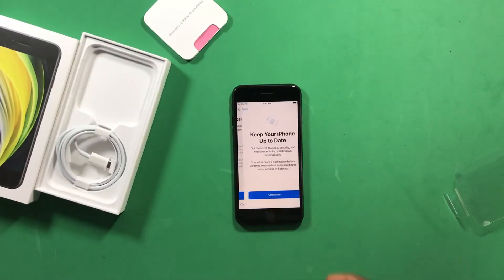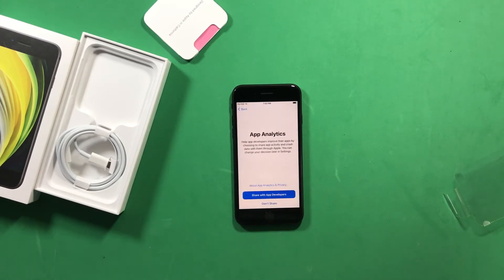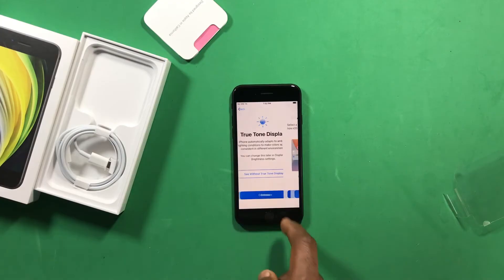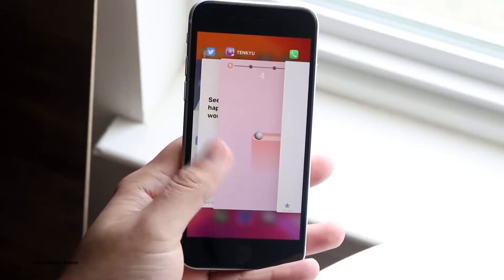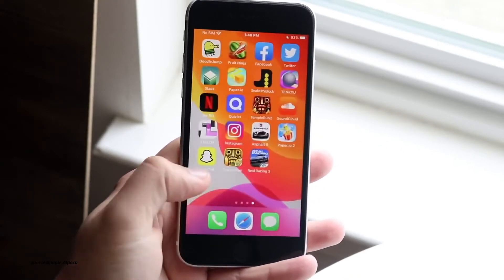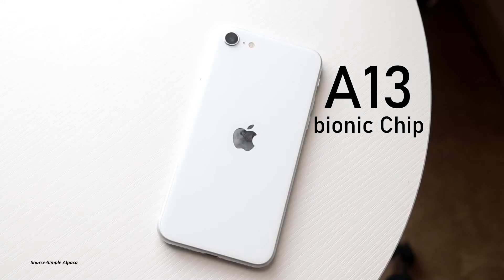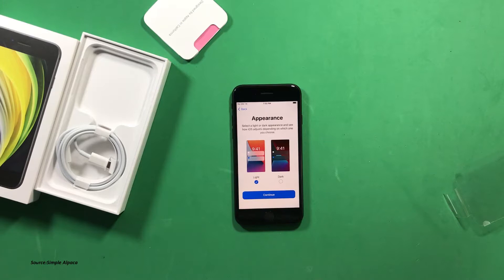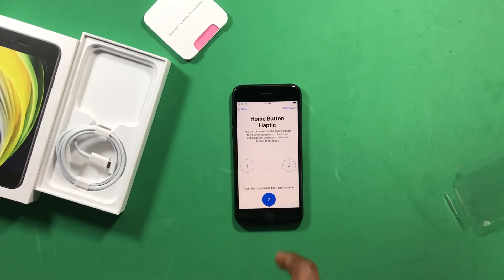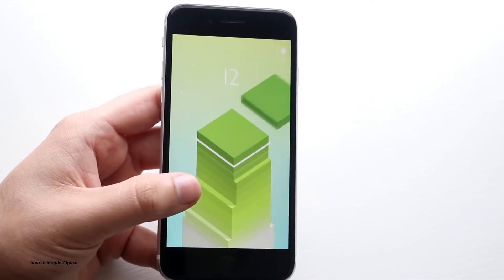Software updates are another major advantage. With the iPhone SE 2020, you're going to receive software and security updates for more years compared to older iPhones in the same price range — like the iPhone 8, iPhone 8 Plus, and iPhone X — which may stop getting updates soon. The SE will keep receiving updates because it uses the same A13 Bionic chip found in the iPhone 11.